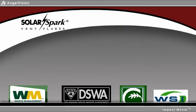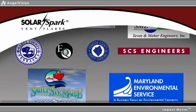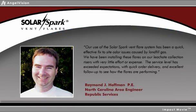Solar Spark is widely used throughout North America and the world. Here's what other landfill managers are saying: Our use of the Solar Spark Vent Flare system has been a quick, effective fix to site odor issues caused by landfill gas. We have been installing these flares on our leachate collection risers with very little effort or expense. The service level has exceeded expectations with quick order delivery and excellent follow-up to see how the flares are performing.